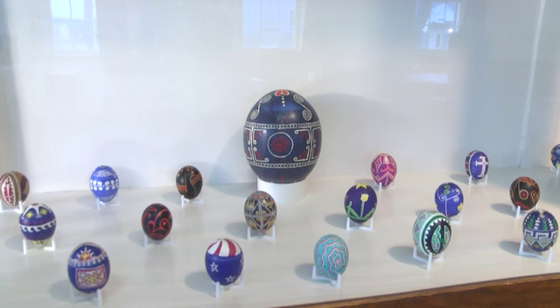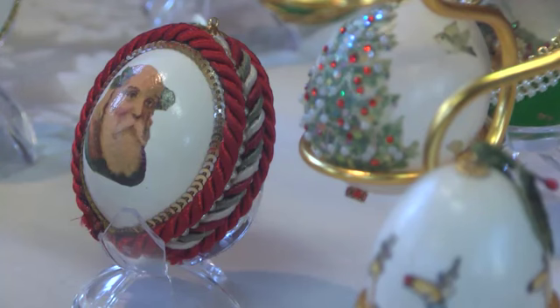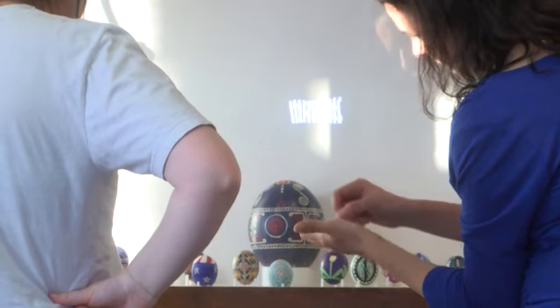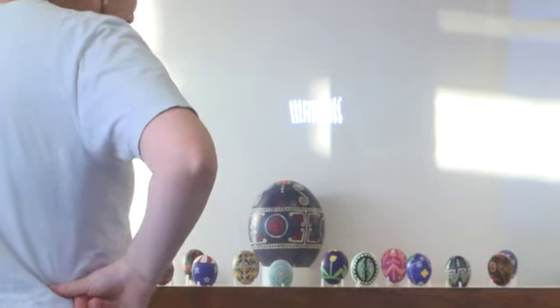The most well-known decorated egg is the pysanky, which translates to using traditional Ukrainian folk designs. Egg painting at this level is extremely difficult and can take many hours to create one egg. The pysanky have each layer hand-drawn using melted wax and a special tool called the kiska.